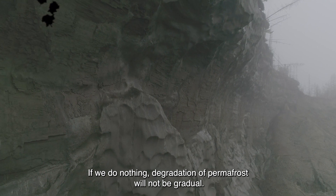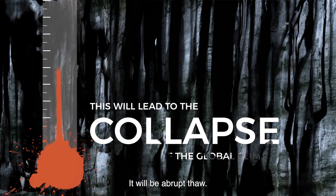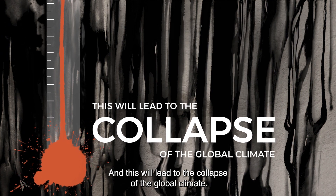If we do nothing, degradation of permafrost will not be gradual — it will be abrupt thaw, and this will lead to the collapse of the global climate.